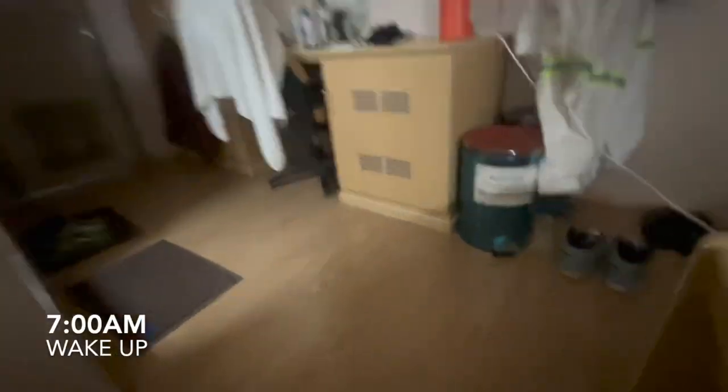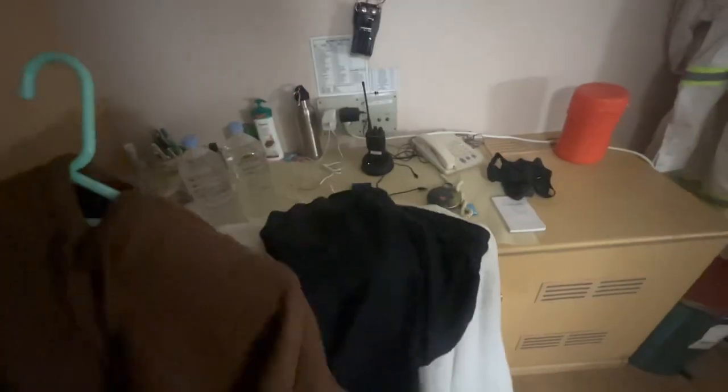To start off, I wake up at 7 in the morning and I quickly get ready — brush my teeth and everything — then I quickly select my pair of clothes for the day, get my camera gear, wear my shoes, and I'm all set for the day, ready to rock and roll.